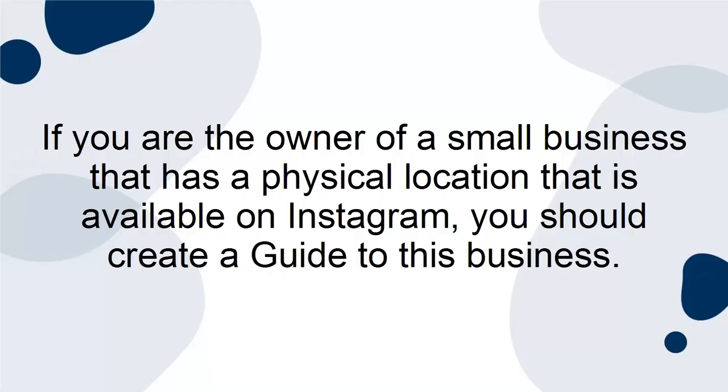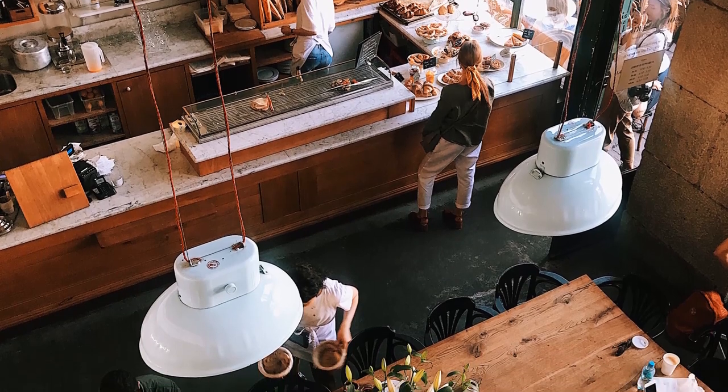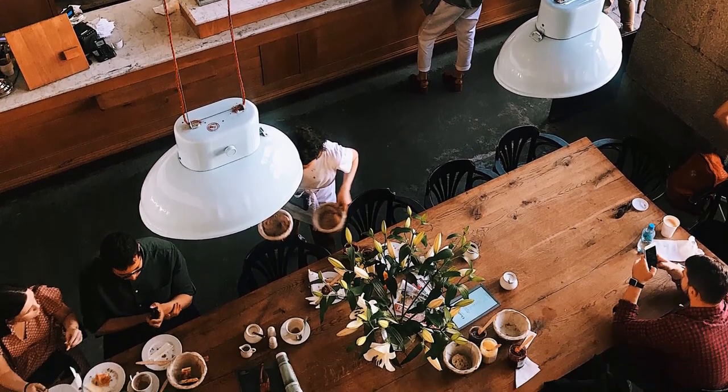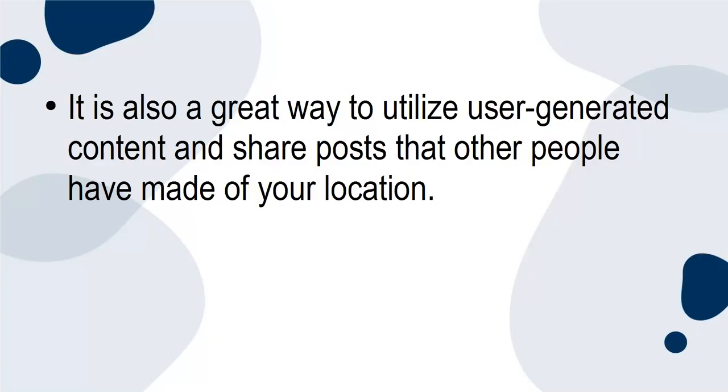If you are the owner of a small business that has a physical location available on Instagram, you should create a guide to this business. If you have a cafe, for example, you could explain elements of the menu or elaborate on your coffee-making process. Depending on your audience, they will love this. It is also a great way to utilize user-generated content and share posts that other people have made of your location.